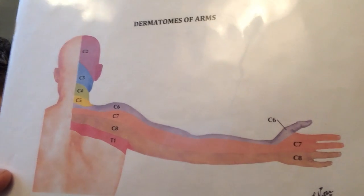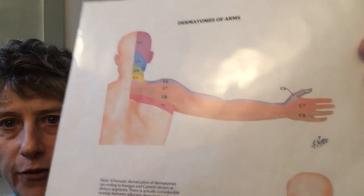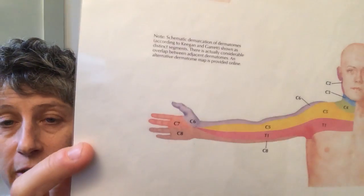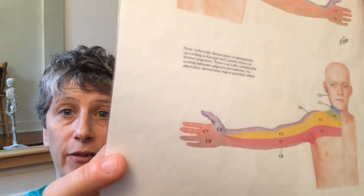We're going to start with C7. C7 is responsible for this little strip of skin that goes from the spine all the way to the top two fingers — the Peace and Love fingers. And here you can see that there's a little part of that innervation that wraps around to your wrist, kind of to the inside of your palm.